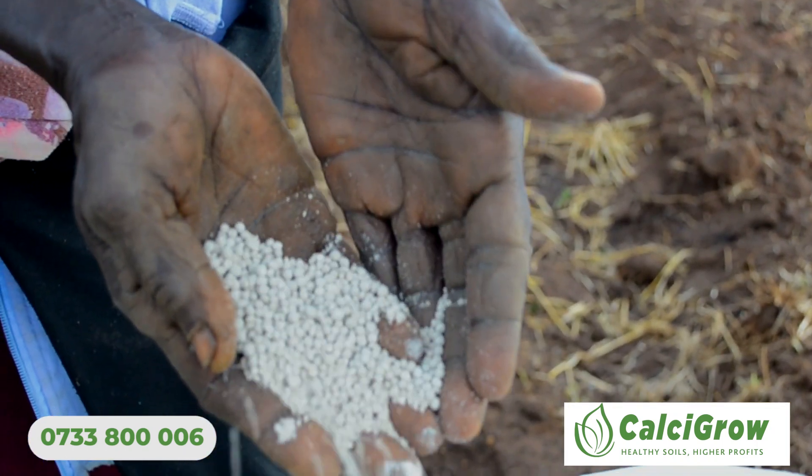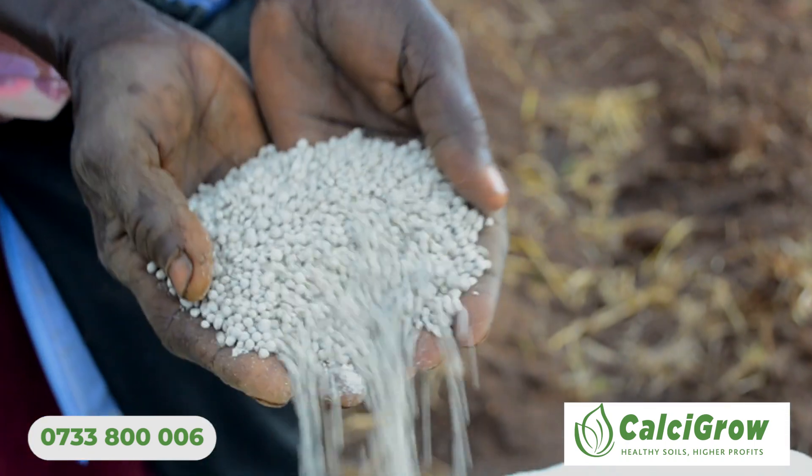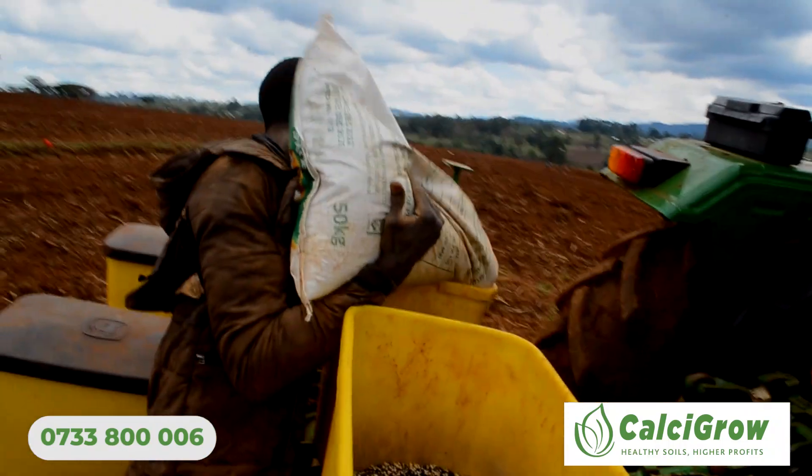This is how the product looks like. You can use it in your planter when you are planting, and you can mix it with your basal fertilizer. You can apply it to your soils this way, and be able to increase your soil pH.